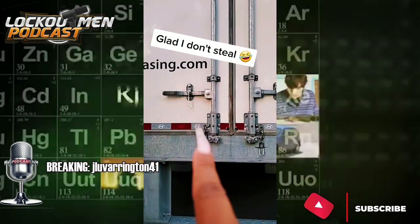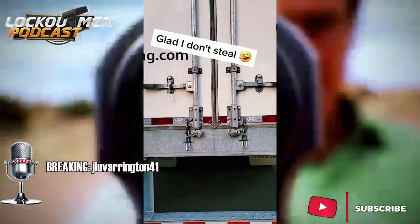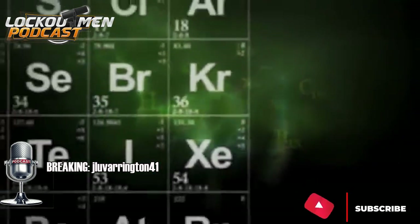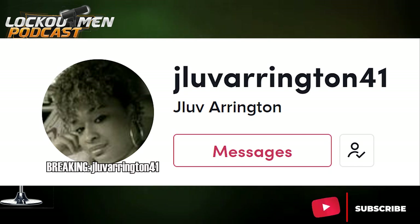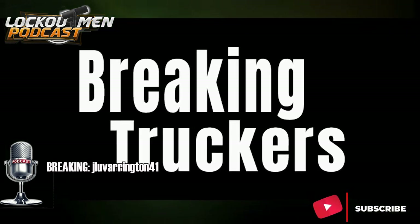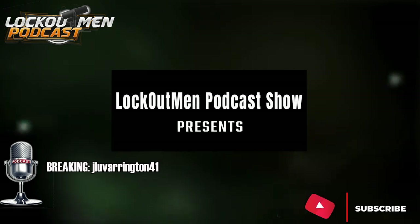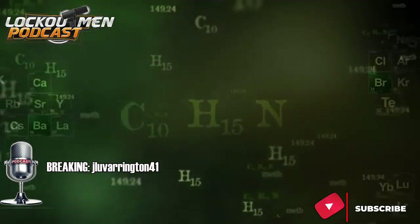My truck drivers, is there a protocol for where the seal should be? Should it be on the left door or should it be on the right door? Let me know in the comments below. That's going to do it. Today we broke JLove41 — you guys can go over there and check out her TikTok and let her know that Lockout Men sent you. JLove, this goes out to you, little lady. Let's hop on the Lockout Men podcast show and chop it up. The contact information is in the description below. Thank you for watching this segment of Breaking Truckers on the Lockout Men podcast show.